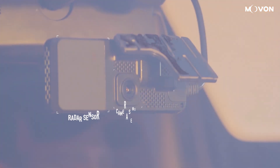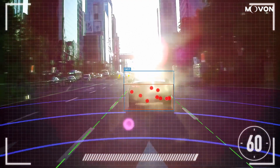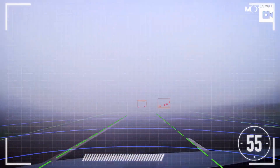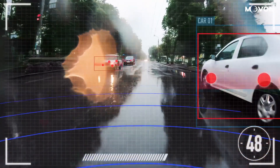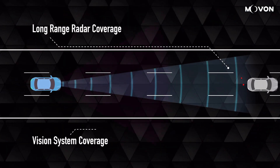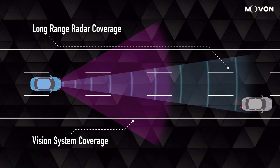The radar sensor operates in challenging weather conditions such as extremely bright light, darkness, heavy fog, and heavy rain. We use MIMO technology and our patent-pending algorithm's 77 GHz millimeter-wave radar chips.